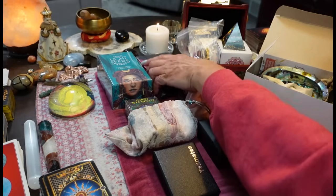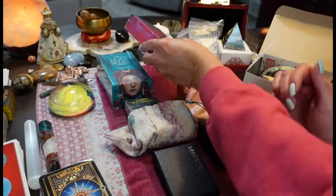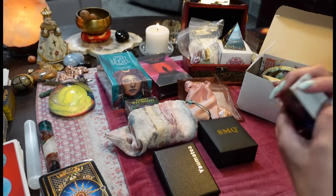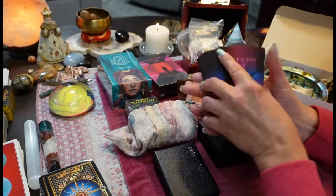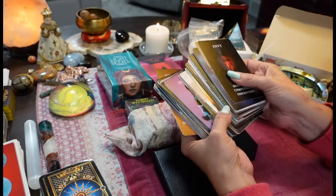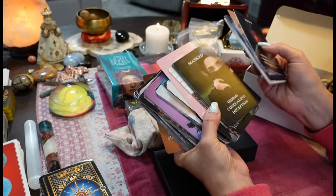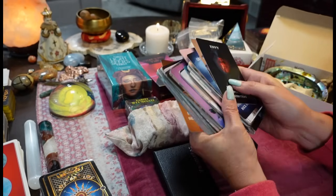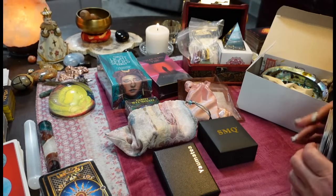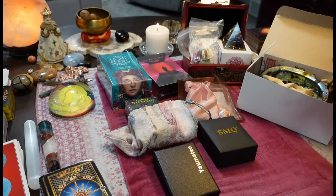I'm giving away the What's the Vibe deck. This deck is a fabulous oracle card deck. It's just a lot of oracle cards but everything is very cut and dry — you get kind of immediate answers with this deck. I love it. So that's the What's the Vibe deck.